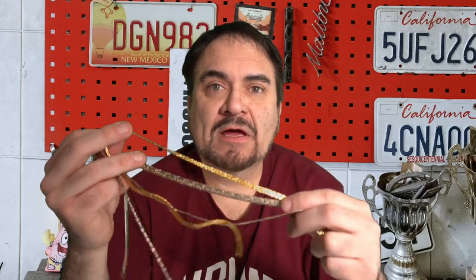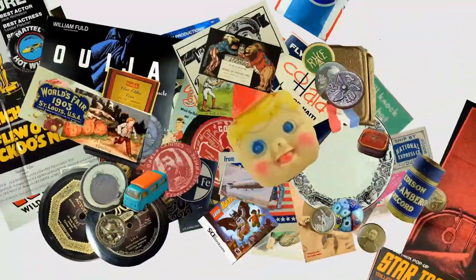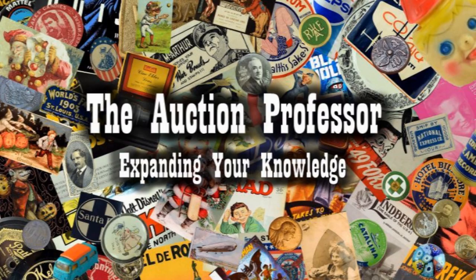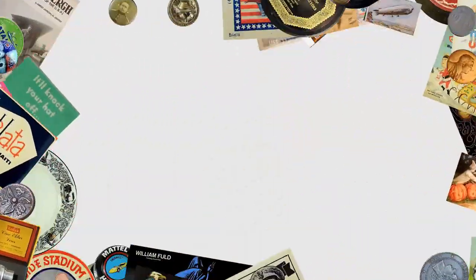Gold scams are everywhere right now. This is one of the biggest ones I am seeing pretty much every single place I go. Hey, it's Don. Today we're going to talk about one of the biggest scams I've been seeing around here — pretty much almost every single place I go: every auction, flea markets, even some garage sales. I've had people tell me this is going on.